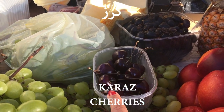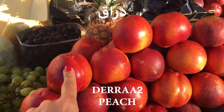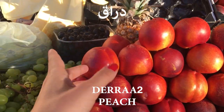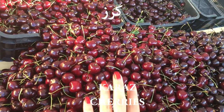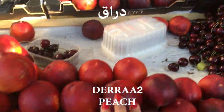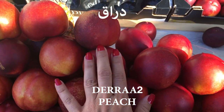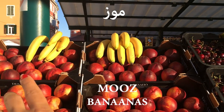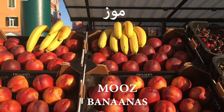كارز — that's cherries. دراء — this is peach. And the bananas: موز، موز. So كارز is cherries, دراء is peach, and موز is bananas.